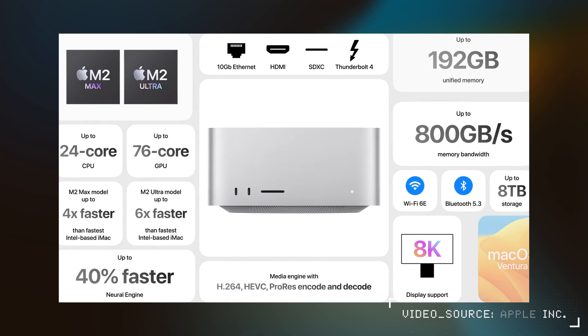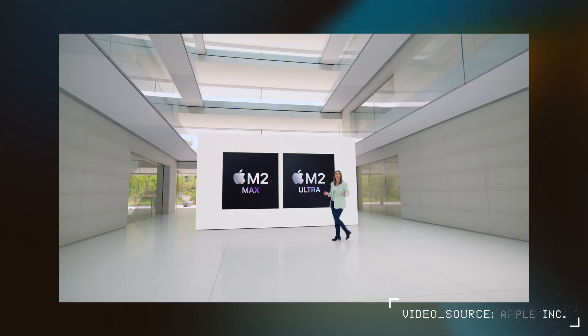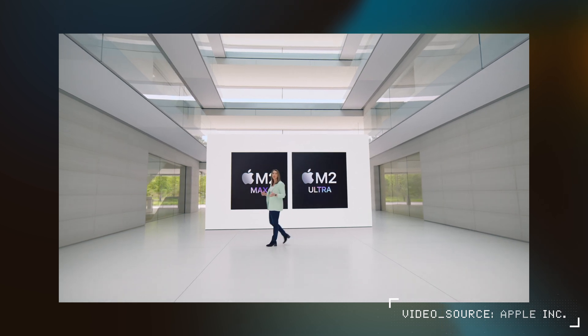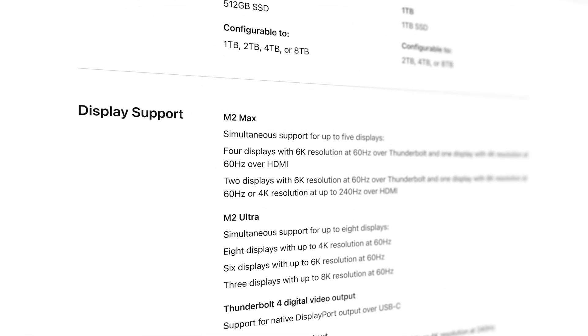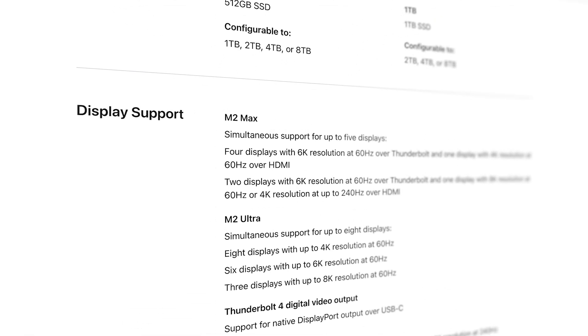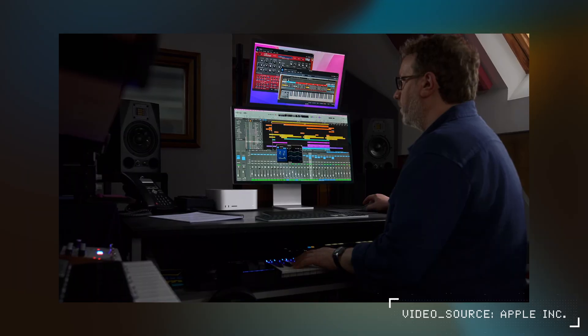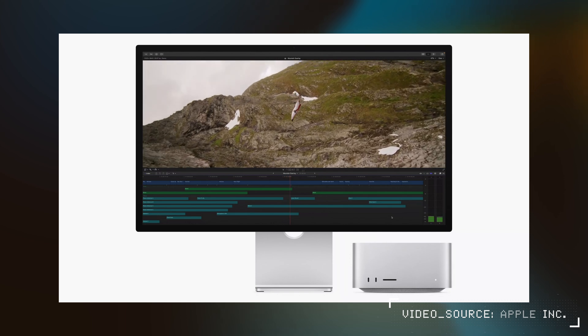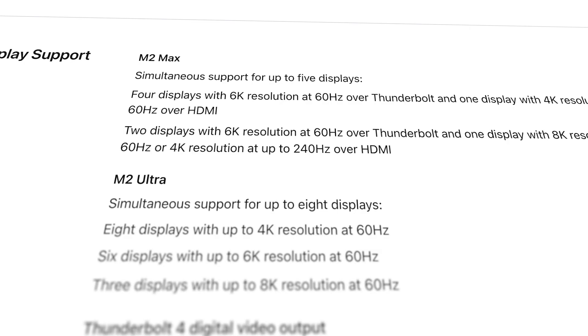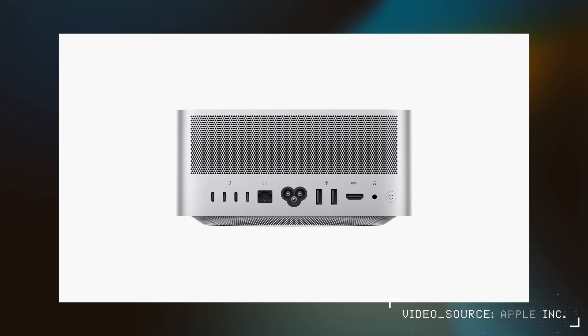There are a few other things to note with the new Studio that bests both last year's model and the MacBook Pro with M2 Max. It has better monitor support with up to five simultaneous displays: four 6K displays at 60Hz on Thunderbolt and one 4K monitor at 60Hz over HDMI. It also gets boosted HDMI specs where you can get 8K resolution or 4K at 240Hz on a single monitor, which the M1 Max can't do. So if you want to drive a single 8K monitor at 60Hz or a 4K monitor above 60Hz, you can do that without using up a Thunderbolt port.